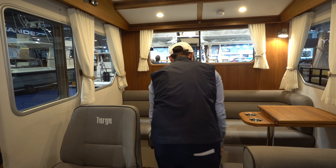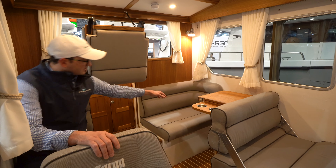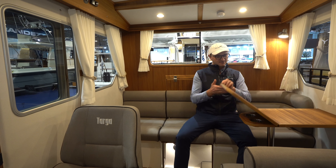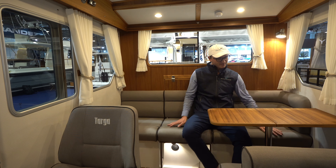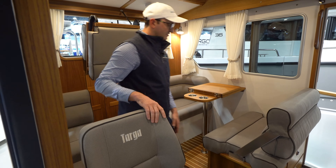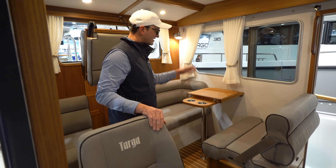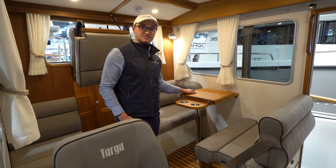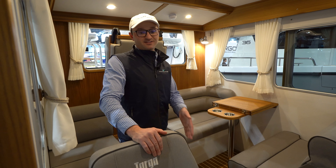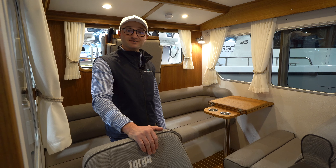Coming into the cabin, you've got a seat that pops up spanning the length — you could sit four people on that seat and then one or two on another seat. That chair can also spin around, so you can seat quite a few people around this table area. Underneath the helm seat you have a refrigerator with easy access for everyone.